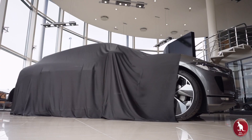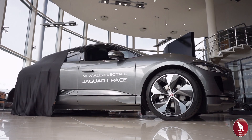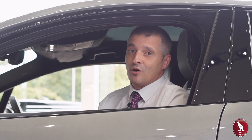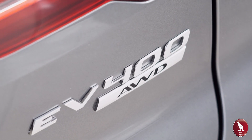Welcome to Sturgis Jaguar, where I'm going to introduce you to the new all-electric I-Pace. Let's take a look. This is the Jaguar I-Pace — we're all excited to have it here in the showroom. This particular version is the first edition.